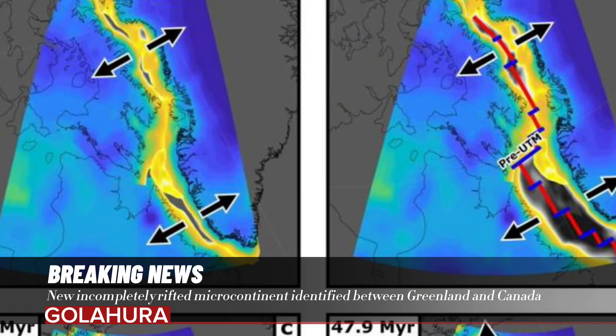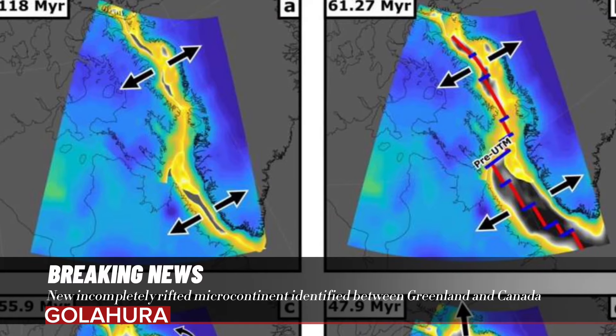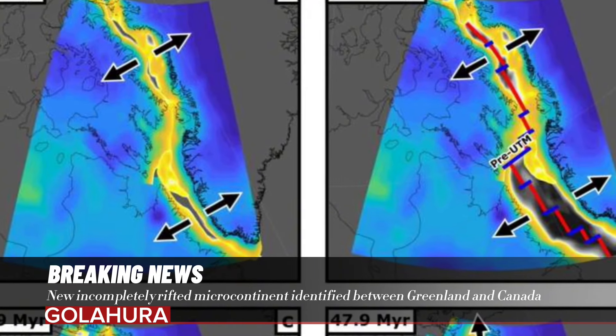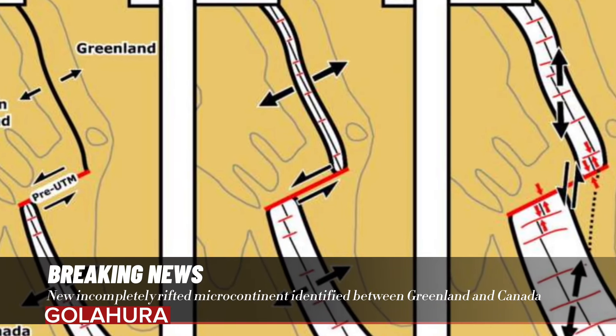Dr. Fethian notes: Better knowledge of how these microcontinents form allows researchers to understand how plate tectonics operates on Earth, with useful implications for the mitigation of plate tectonic hazards and discovering new resources.